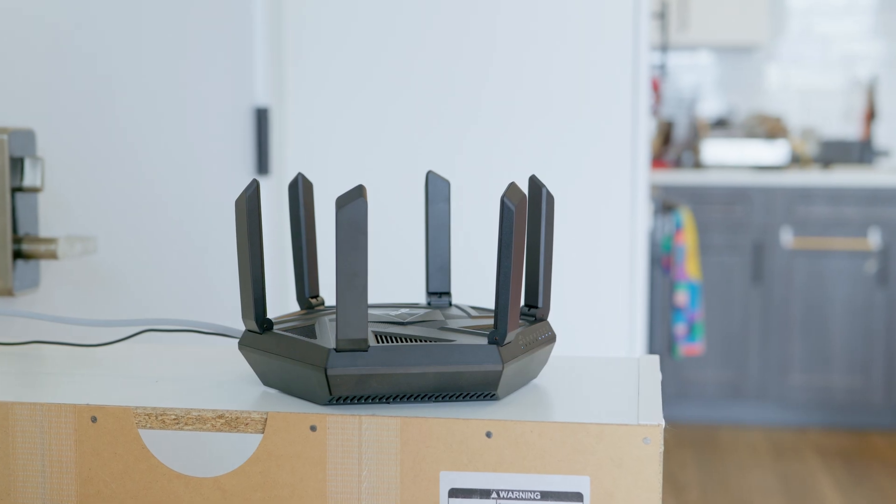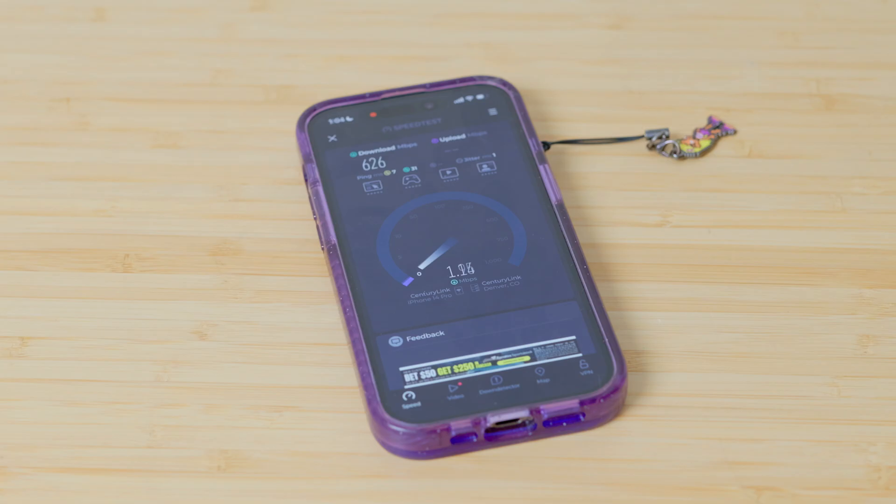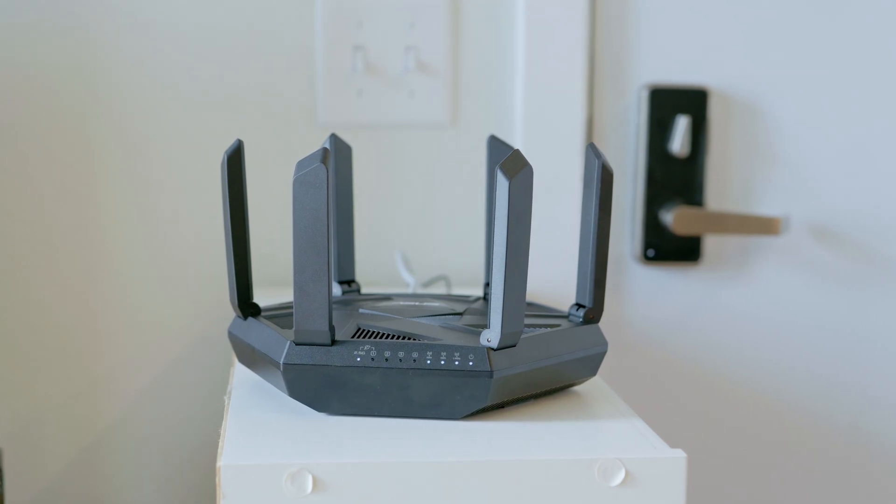Now we're about 20 to 25 feet from the router with a wall in between, and all the antennas are pointing up. At 25 feet away with all antennas positioned vertically, speeds roughly stayed the same.